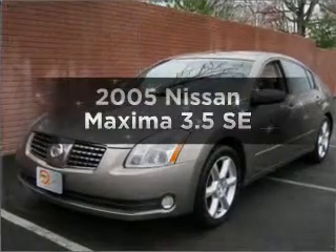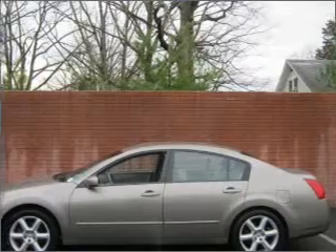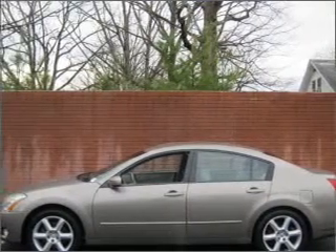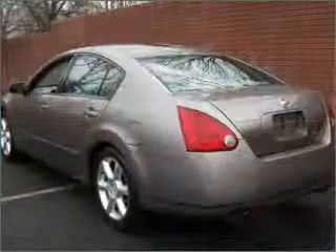Presenting the 2005 Nissan Maxima — everything you need under one roof with this great vehicle. It features a solid six-cylinder engine that responds smoothly to its five-speed automatic transmission.